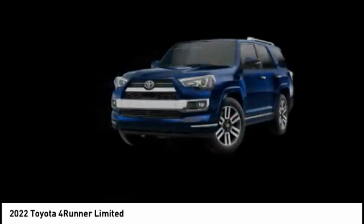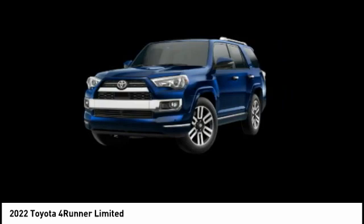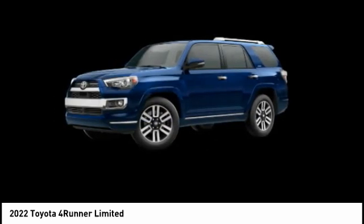Multifunction display. Searching for a dependable vehicle that looks great too? You found it, so stop in today.